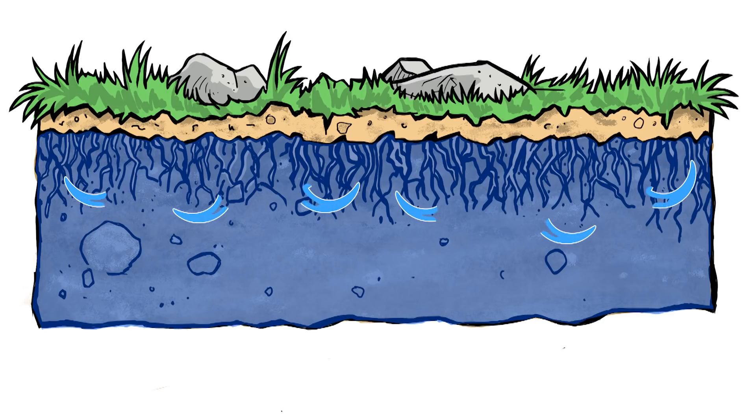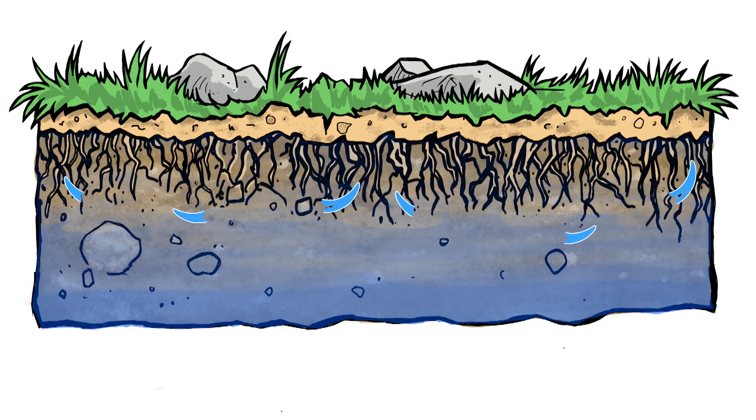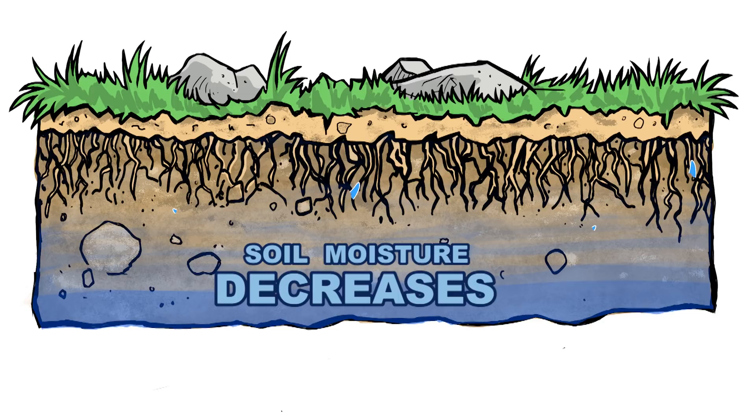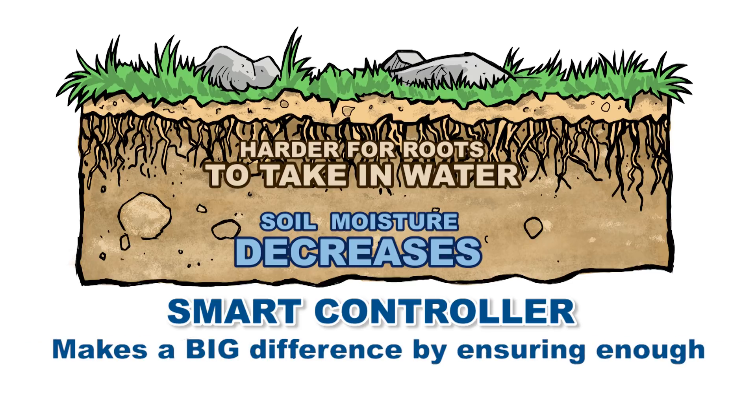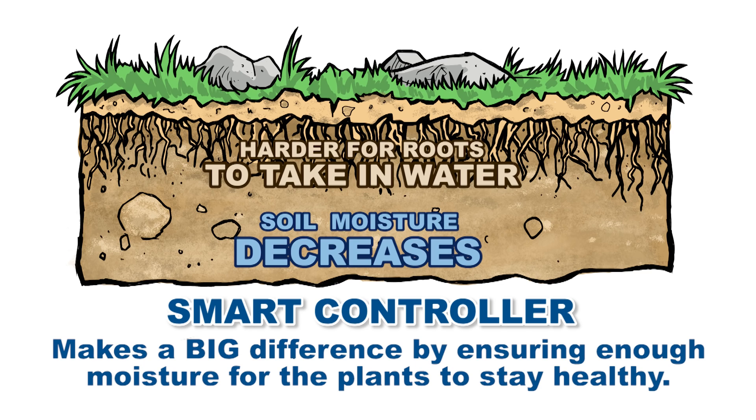As plants use the water, soil moisture decreases. As soil moisture decreases, it becomes harder for roots to draw water from the soil. This is where a smart controller really makes a big difference by ensuring there is always enough moisture for the plants to stay healthy.